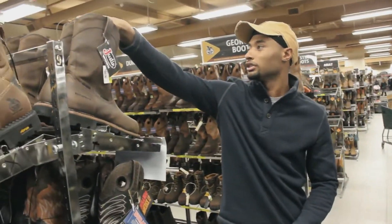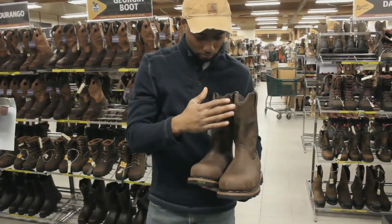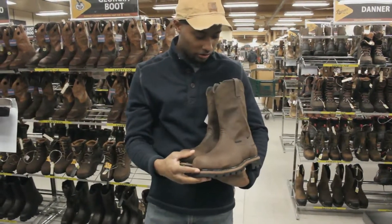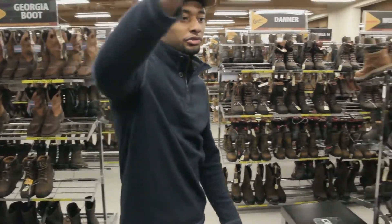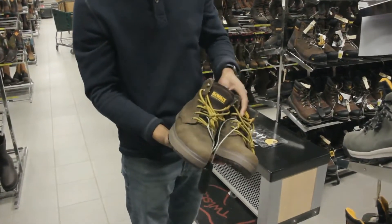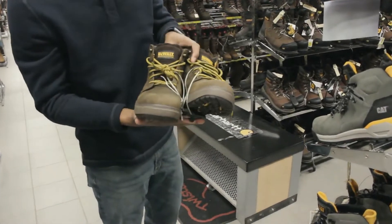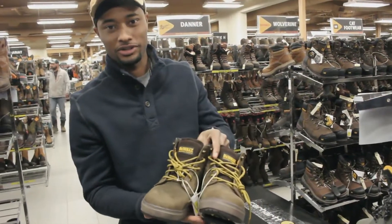We'll go into these ones right here — another type of composite toe. These are the type I actually use, but not the same style. I use like a chemical reaction boot, but it's your preference. We got different kind of boots — these are construction type boots right here, lower top. They come past the ankle, but they don't come past the ankle far enough for the type of work I do. You can still wear them in the oil field — there are different types of things like that.